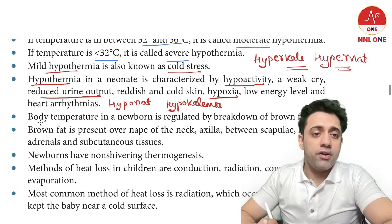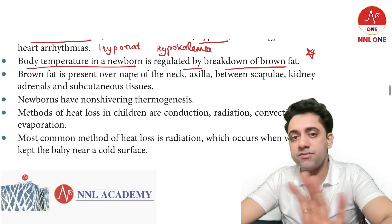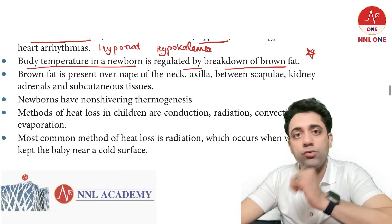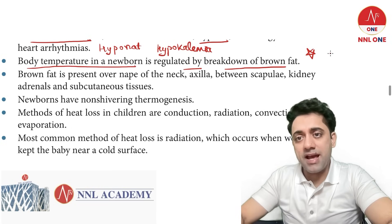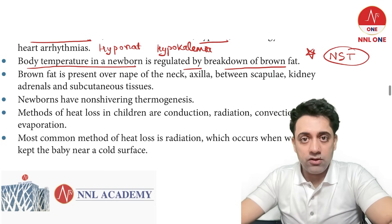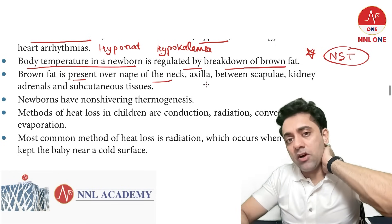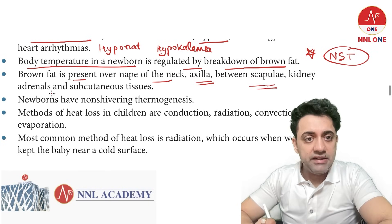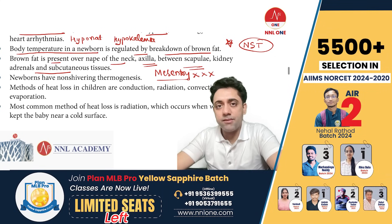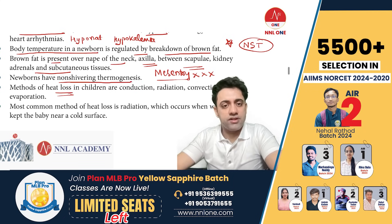Body temperature in a newborn is regulated by the breakdown of brown fat. Newborns don't shiver — they have non-shivering thermogenesis (NST). Brown fat is located at the nape of the neck, axilla, between the scapulae, and near the renal/adrenal region. Importantly, brown fat is NOT present in the mesentery — that's an MCQ point.